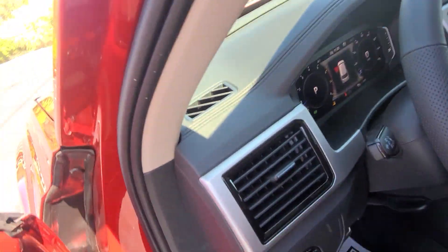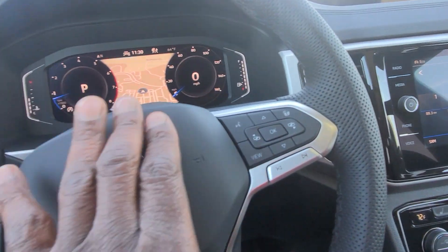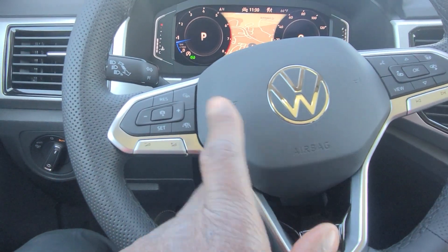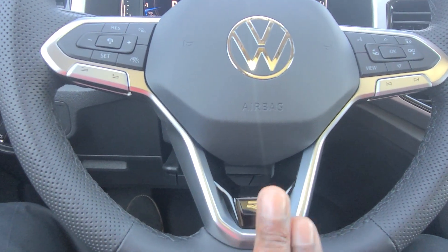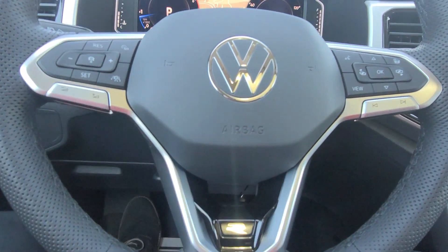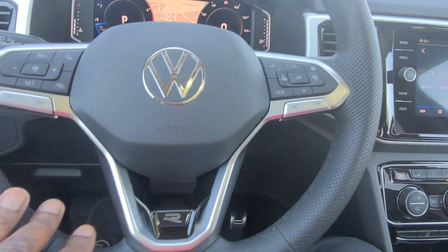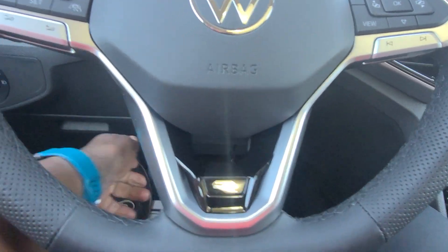As we climb in here, there's a leather wrap flat bottom steering wheel — it's also heated, with the heated buttons right there. Volume controls over here on the left, and also song skip and preset skip. Splash of piano black at the base, flat silver finish on the spokes, sport grip at nine and three. It's adjustable — I can pull out, push in, raise it, lower it, and lock it where I want.